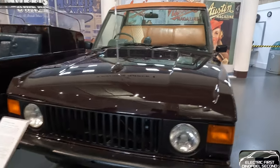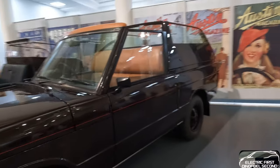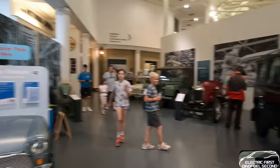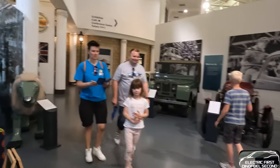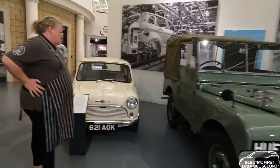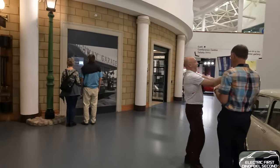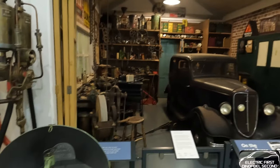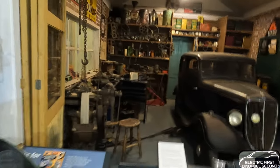The 1974 Range Rover Royal Ceremonial. Days gone by - we won't need all these parts with electric cars, thank goodness. Never again with oils and filters and whatever.